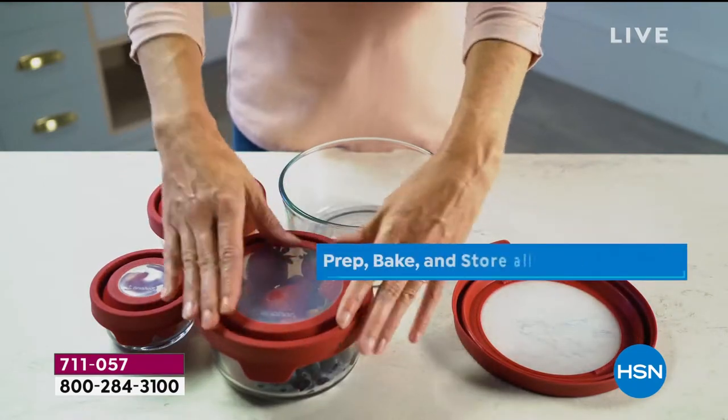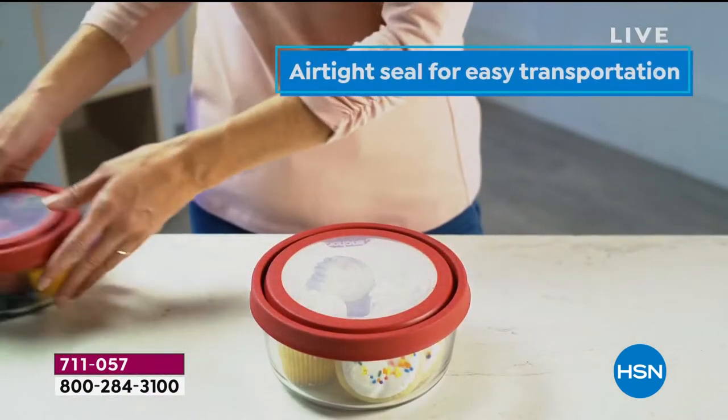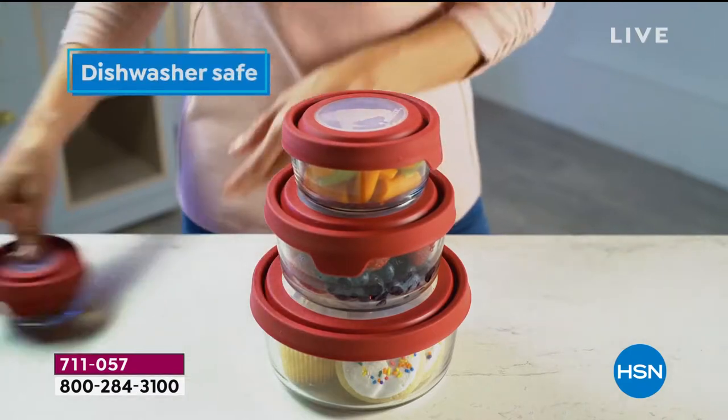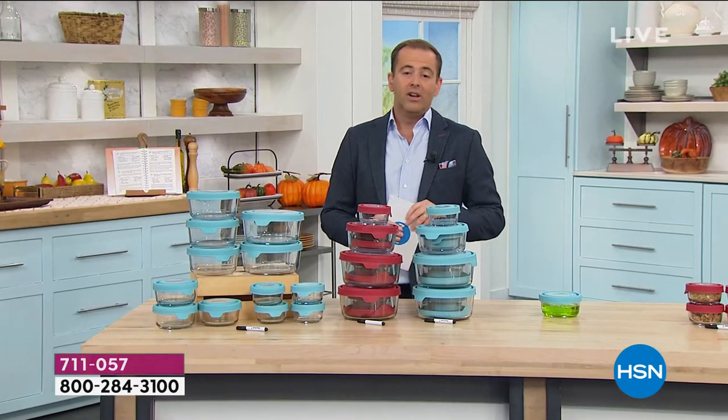It's just an easy, ultimate, simple prep, bake, and store — everything you need it to be. We're talking top rack dishwasher safe, microwave safe, freezer safe, and made right here in the United States.